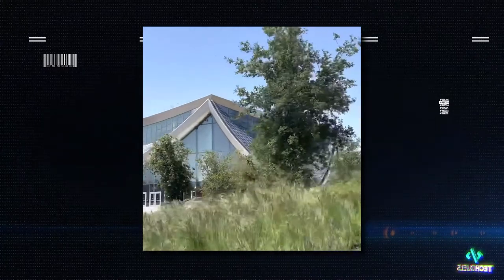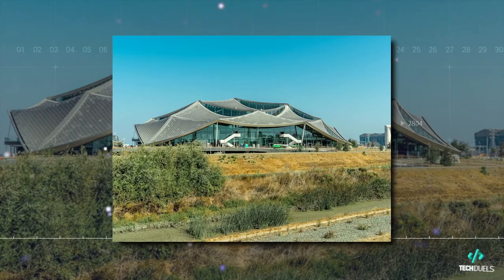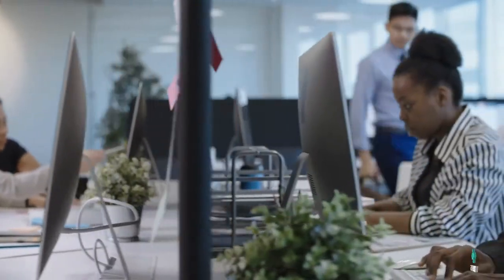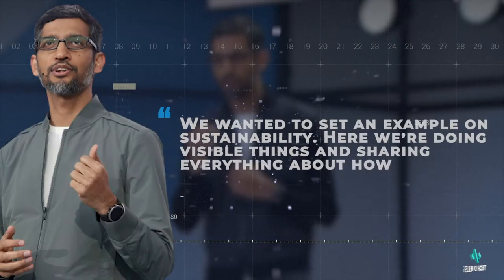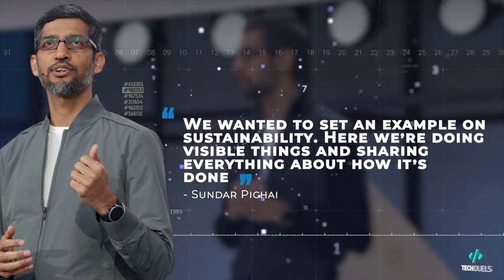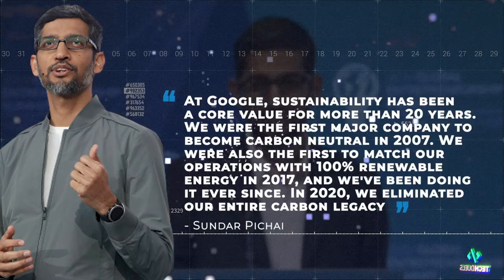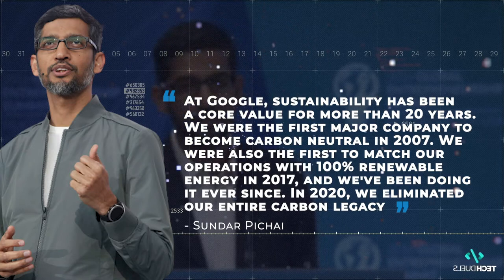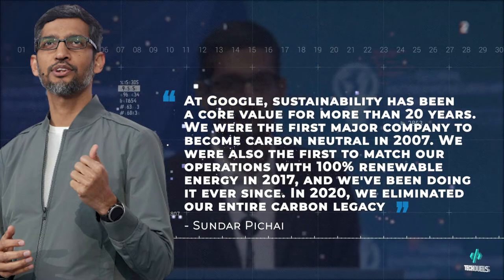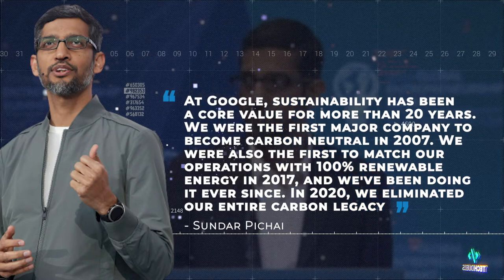The all-electric Bayview campus re-thinks how buildings interact with nature, creating healthy, sustainable environments for Googlers to do their best work. Sundar Pichai said, 'We wanted to set an example on sustainability. Here, we're doing visible things and sharing everything about how it's done.' At Google, sustainability has been a core value for more than 20 years. They were the first major company to become carbon neutral in 2007, and the first to match operations with 100% renewable energy in 2017, and have been doing it ever since.